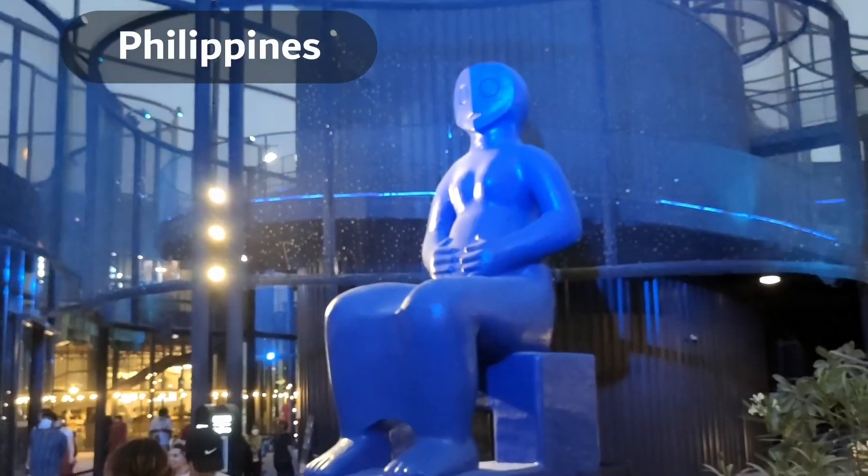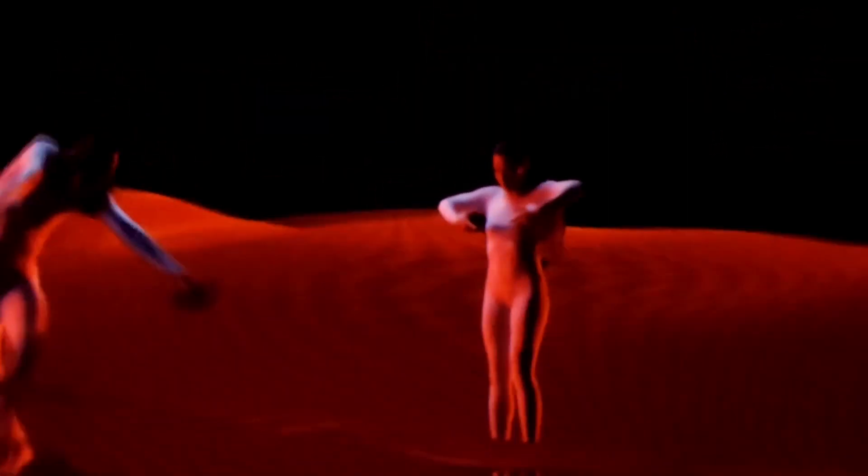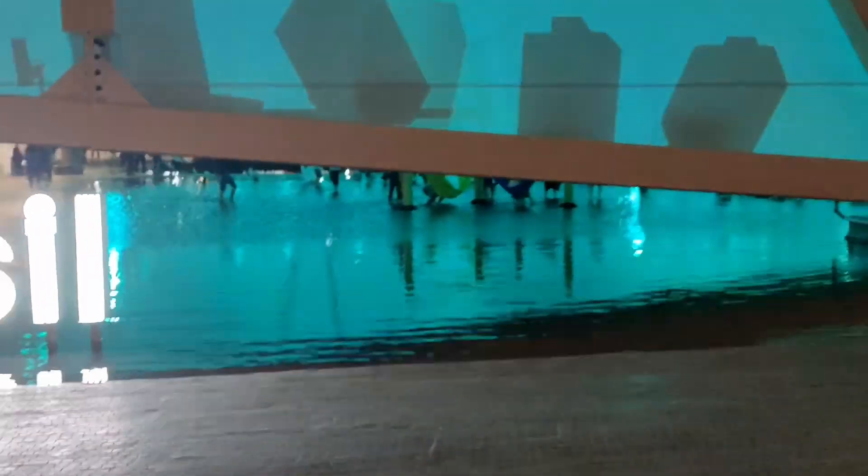Inspired by the country's pristine coral reefs, the Philippines displays a strong message on protecting marine life through a free-flow open-air mesh structure curved around tropical gardens and palm trees. Similarly, Brazil takes a unique approach to recreate the epic Amazon River, featuring a shallow rectangular pool at the main exhibit area.